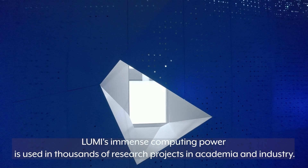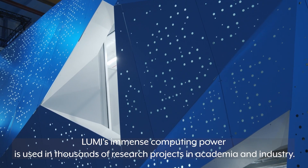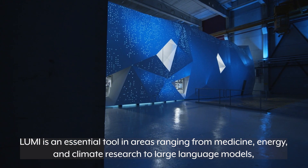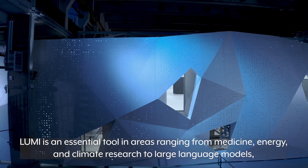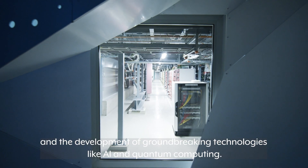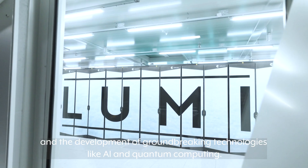Lumi's immense computing power is used in thousands of research projects in academia and industry. Lumi is an essential tool in areas ranging from medicine, energy, and climate research, to large language models, and the development of groundbreaking technologies like AI and quantum computing.